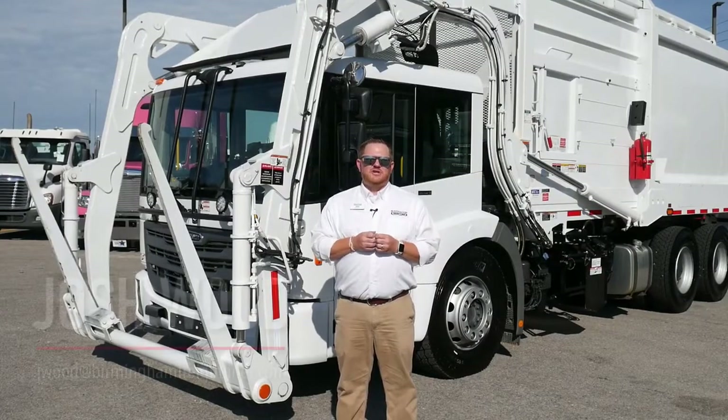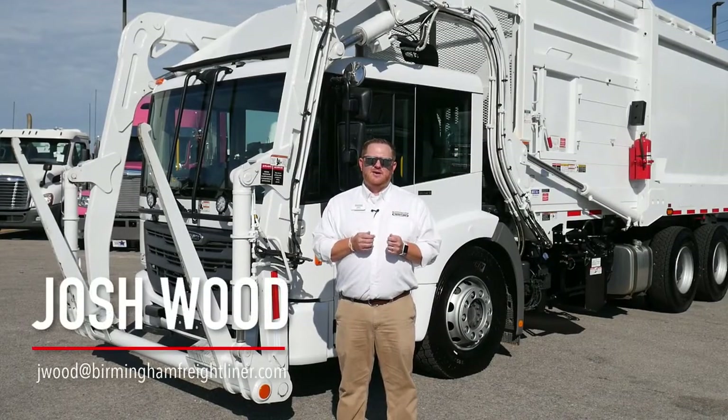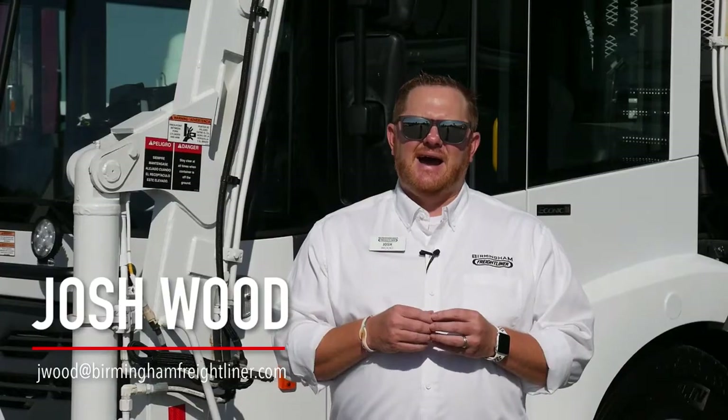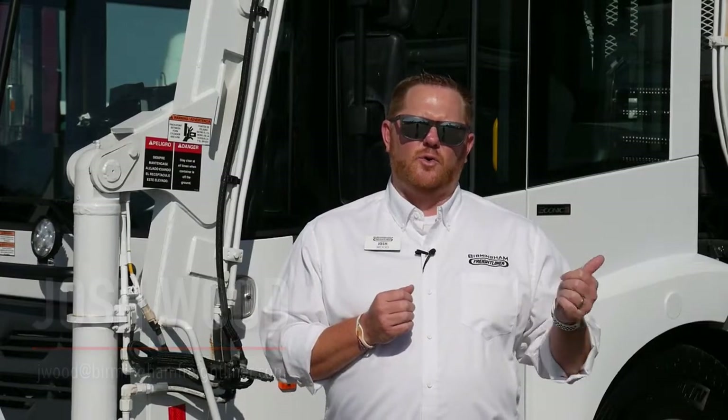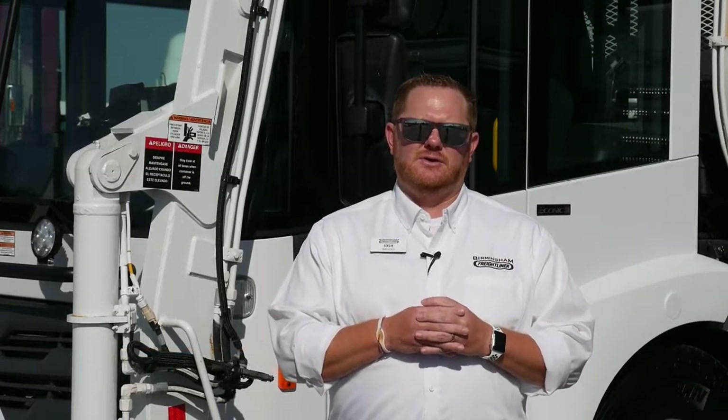Hello, my name is Josh Wood with Birmingham Freightliner and Western Star. Today I'd like to show you our Freightliner Econic SD low cab equipped with the Heil 40-yard front-end loader.